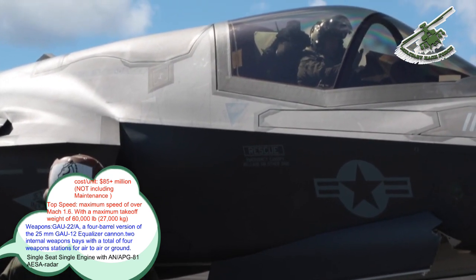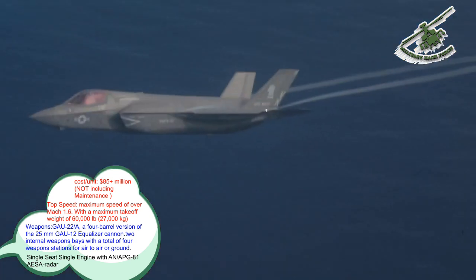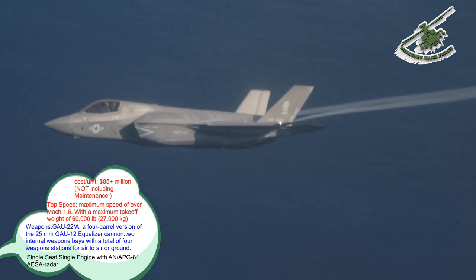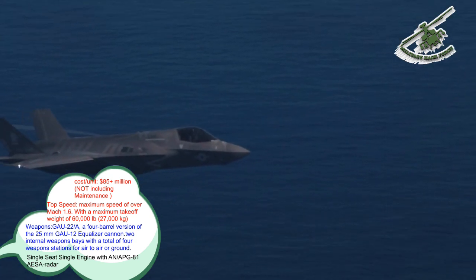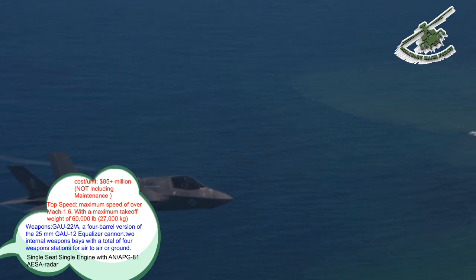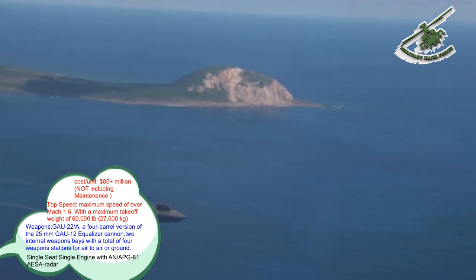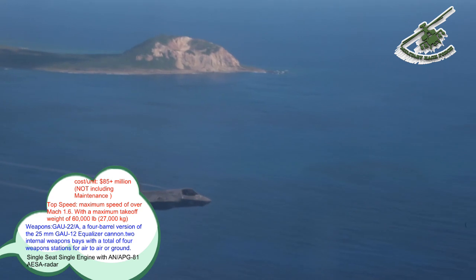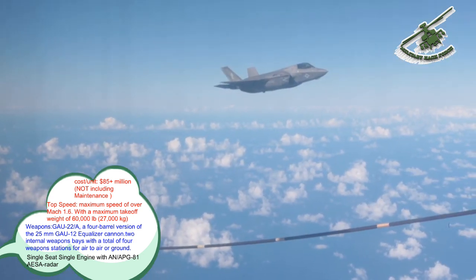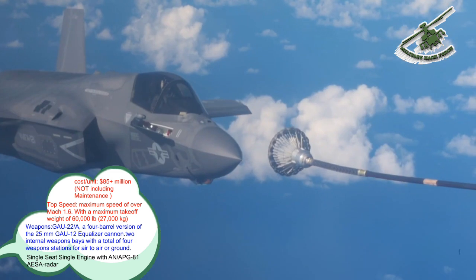Like the Pratt & Whitney F-119 from which it was derived, the F-135 has suffered afterburner pressure pulsations, or screech, at low altitude and high speed. The F-35 has a maximum speed of over Mach 1.6. With a maximum take-off weight of 60,000 pounds (27,000 kg), the Lightning II is considerably heavier than the lightweight fighters it replaces. The STOVL F-35B is outfitted with the Rolls-Royce lift system, designed by Lockheed Martin and developed by Rolls-Royce.